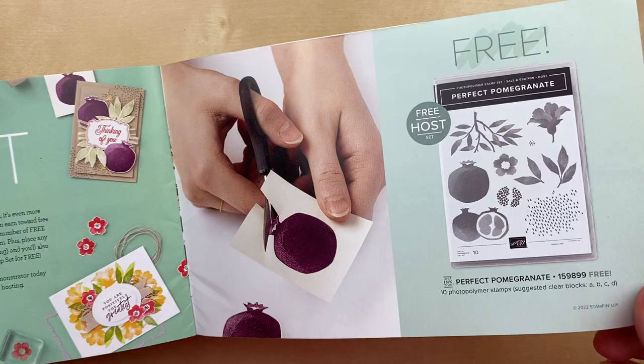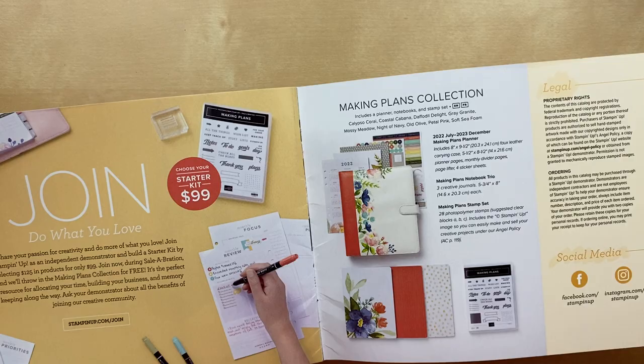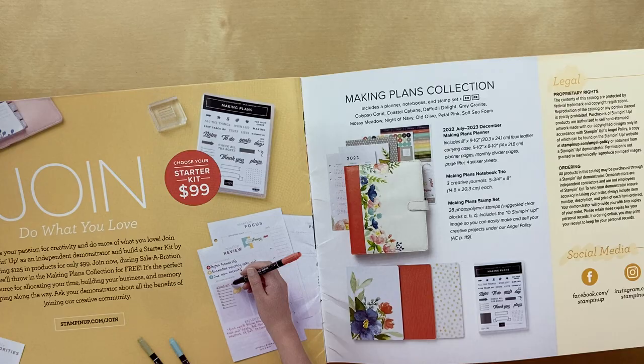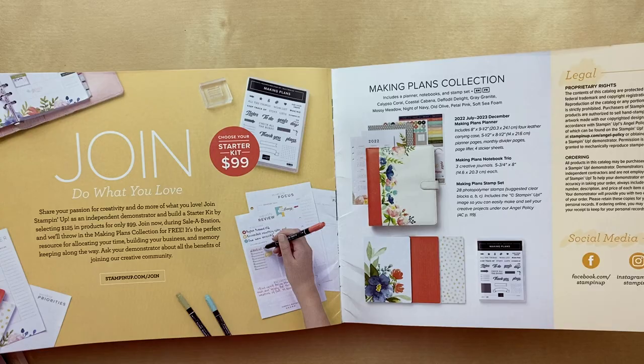Lastly, in this little brochure, we have a very special planner that you can get when you join my team as a Stampin' Up! demonstrator. The starter kit is $99 and includes $125 in product of your choice, plus this planner collection — which includes a 2022 July through December plus all of 2023 calendar, week and month at a glance, plus some extra planning pages, three notebooks, stickers, dividers, all kinds of note pages, and the Making Plans stamp set. This is such a beautiful collection. So if you've been thinking about joining as a demonstrator, definitely check out the links in the video description — I would love to chat more with you about this amazing opportunity.